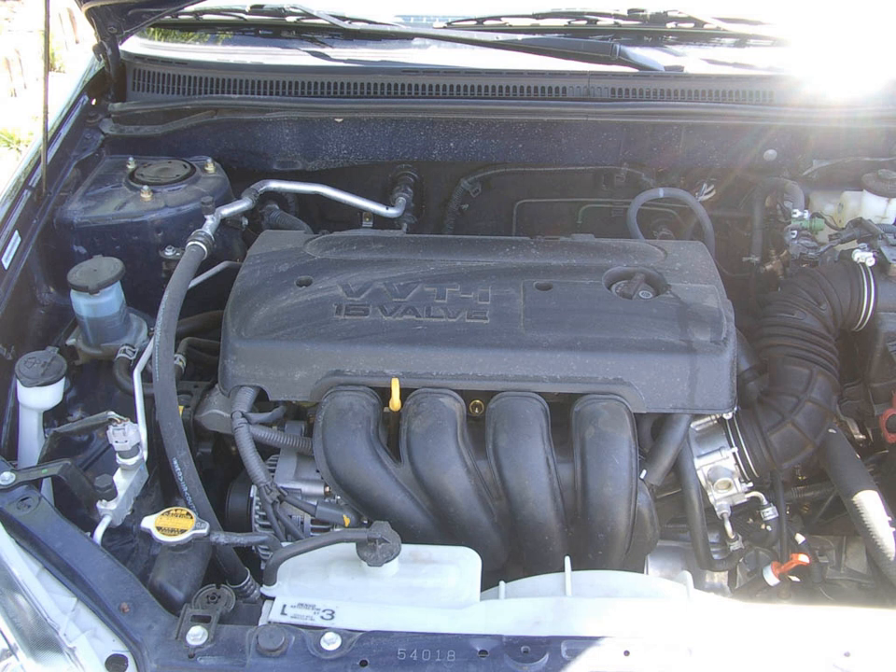The 1ZZ-FE variant is similar to the standard 1ZZ-FE but is built separately in the Shimayama plant. Toyota's advertised power output is 148 bhp at 6,400 rpm and 136 lb-ft of torque at 4,000 rpm. It uses multi-point fuel injection, VVT-i, and lightweight cast rods. Applications include the Toyota Celica GT, Toyota MR2 Spyder, Toyota Wish 1.8, and Will VS 1.8.